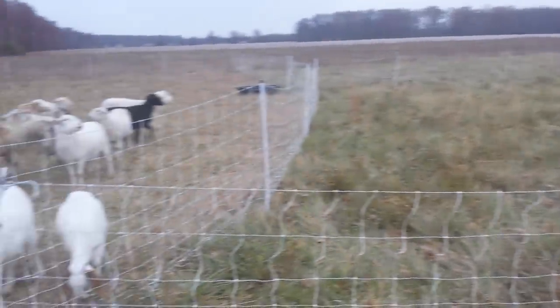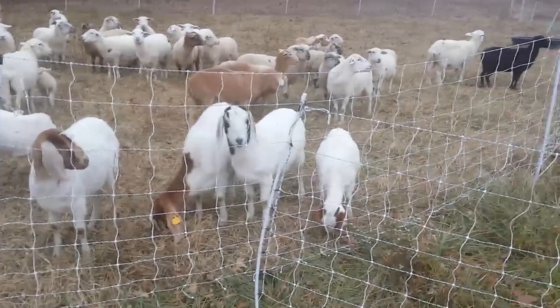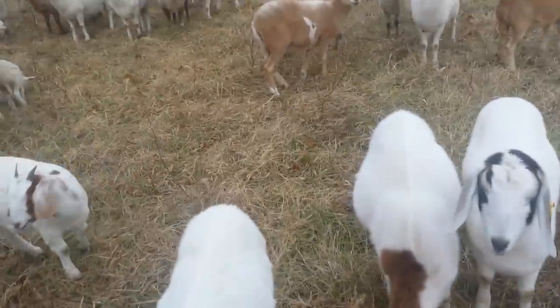I wanted to show y'all just a quick video of how easy it is to move these animals. You would almost think they're trained to eat grass. Oh, wait a minute — they are.